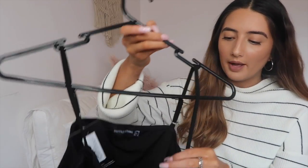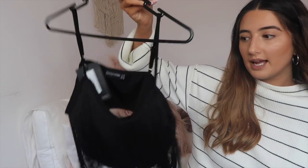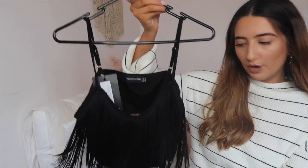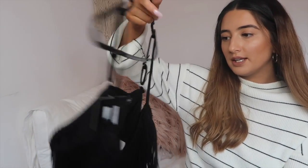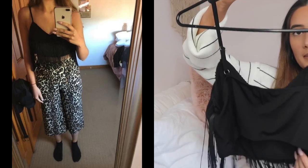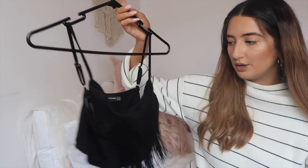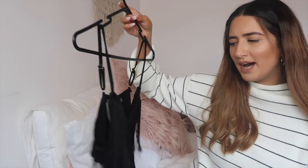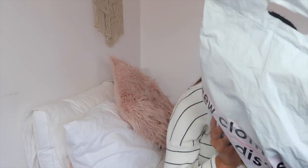The last thing from Pretty Little Thing is this top — I never ever wear tops like this but I thought I'd step out of my comfort zone. It's a black fringe singlet crop top with black fringe on the front and a plain back. I thought it would be really nice to jazz up an outfit, make it look a bit more fancy. I really love fringe so I'm excited to wear it.